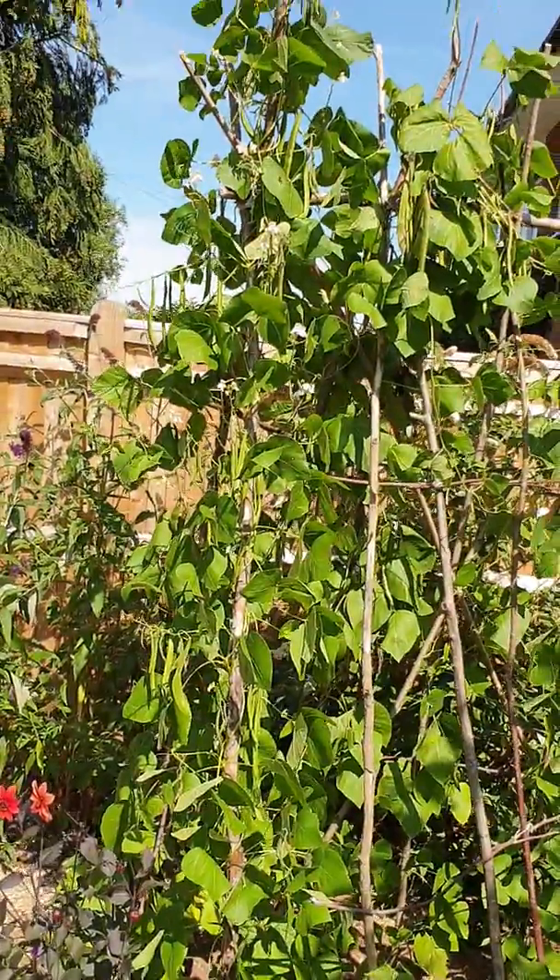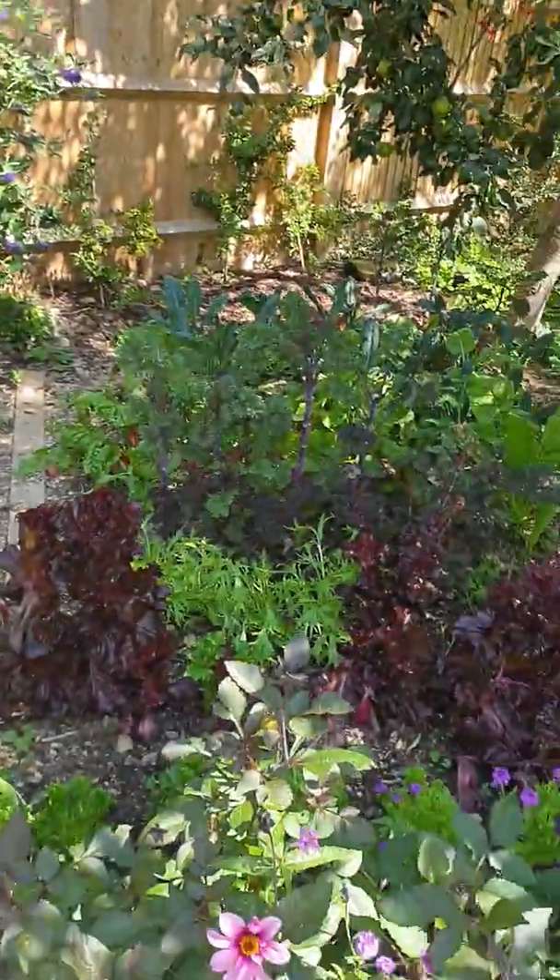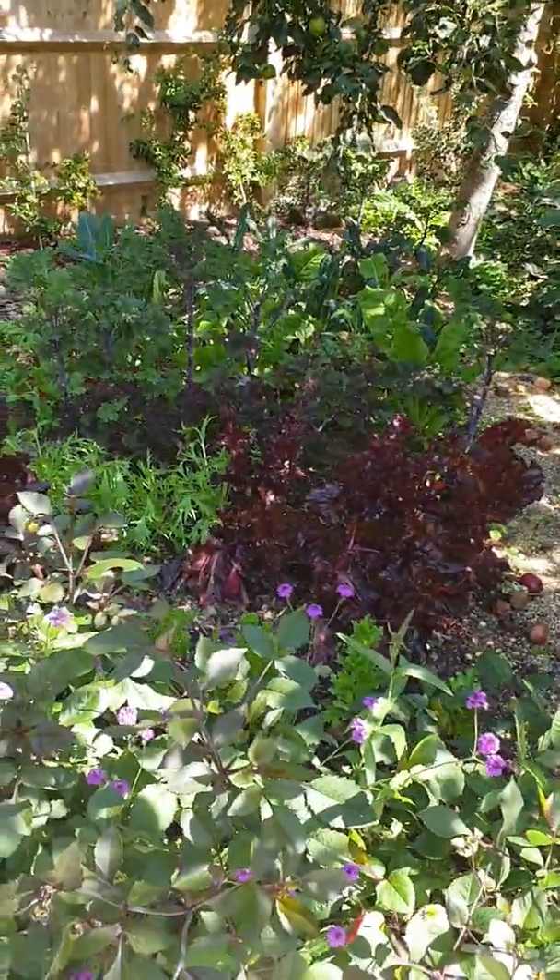Here we've got the kitchen garden which really isn't massive but is hugely productive.